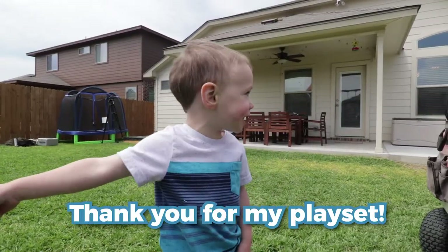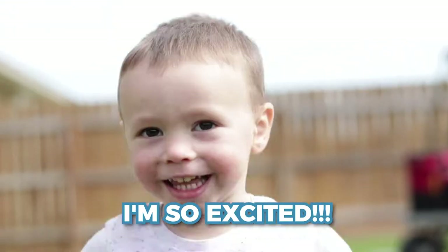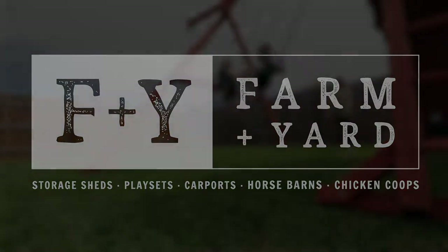Thank you for my playset! I'm so excited. Thank you very much!